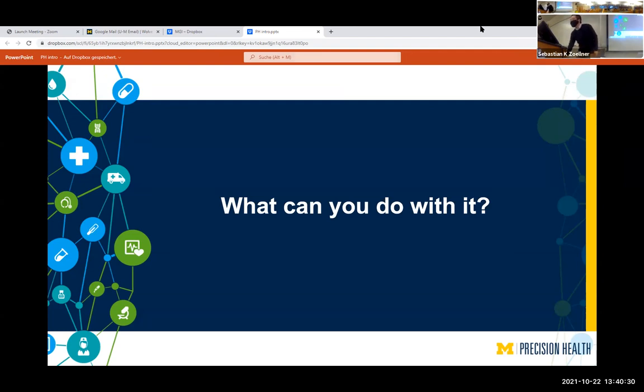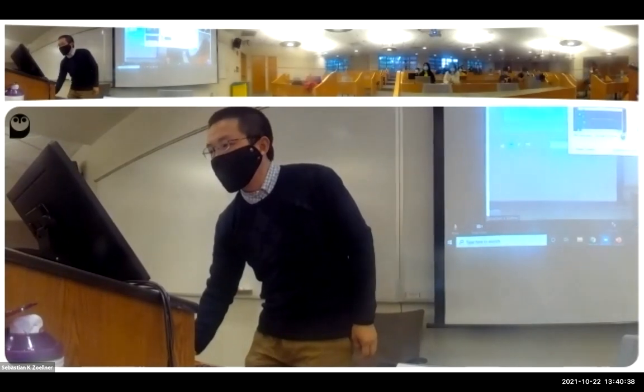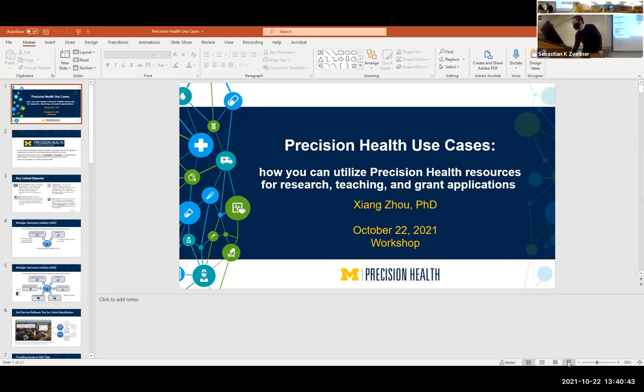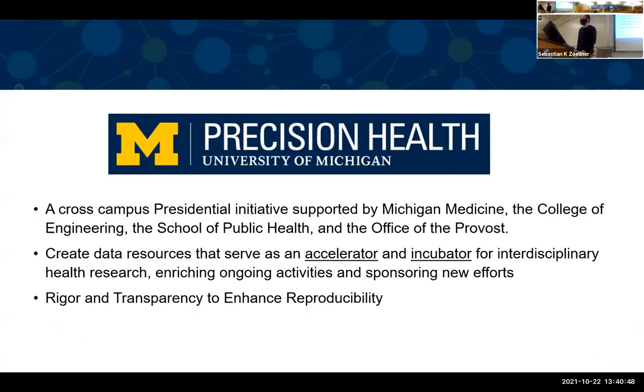Thank you, Sebastian, for that introduction. Now I'm going to share my slides. Precision Health is really a large-scale cross-campus presidential initiative, supported by three different schools and the Office of the Provost. The main idea is to create data resources to serve as an accelerator and incubator for interdisciplinary research across the campus.